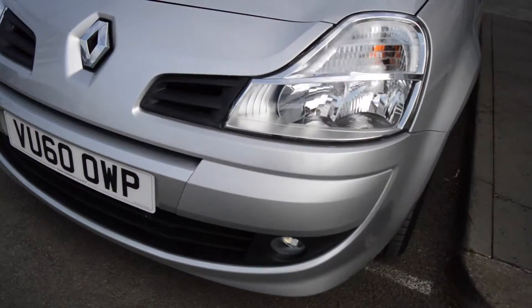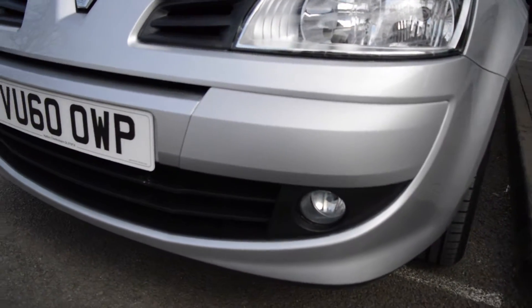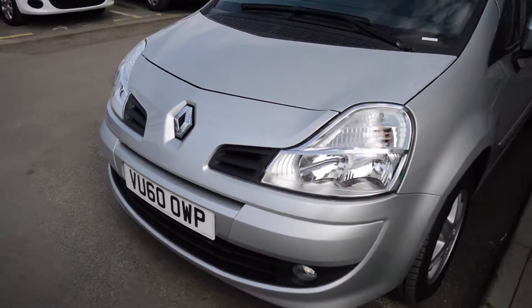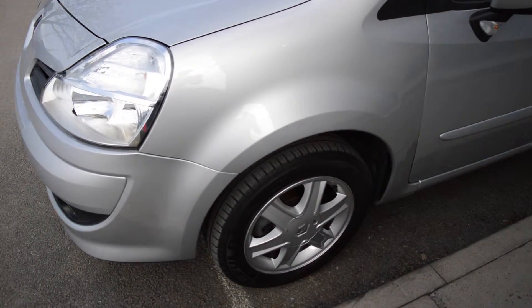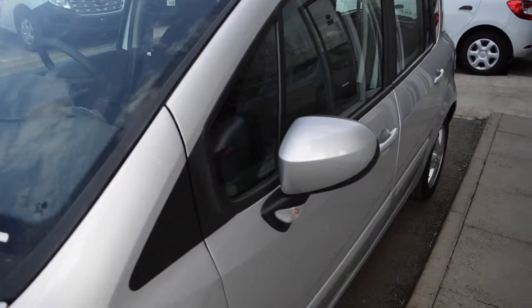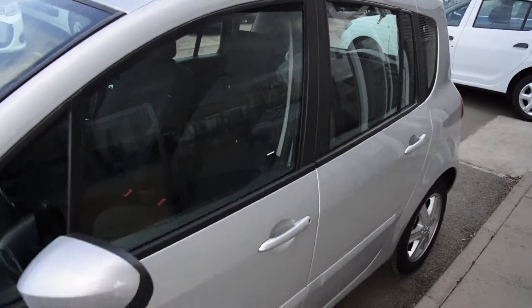This vehicle has front fog lights at the lower of the front bumper, making it much safer to continue driving in foggy conditions. Moving around the side, you can see the Dynamique alloy wheels along with the body-coloured door handles and body-coloured door mirrors.